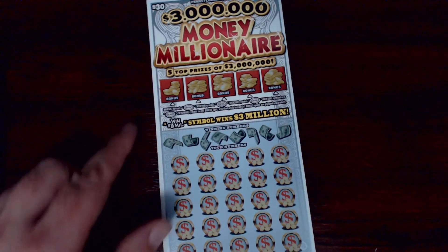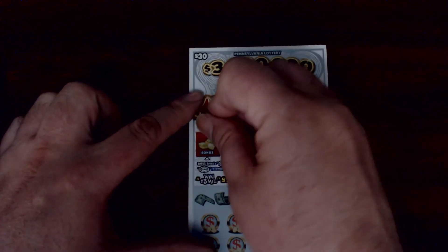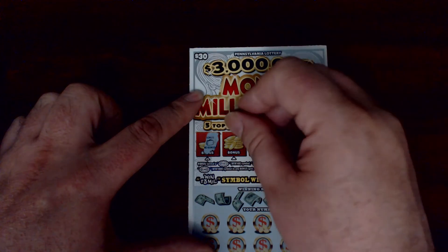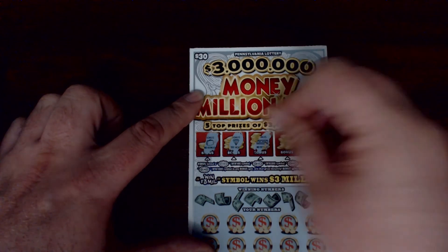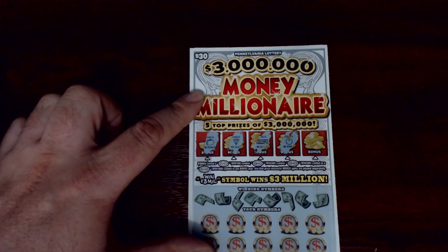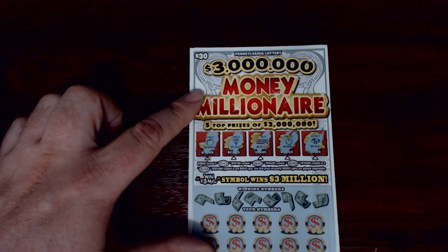All right, last ticket — we'll do this one the other way around. Let's see if we can get some bonuses. We have a suitcase, a fake diamond, silver, a clock, and a plastic ring.